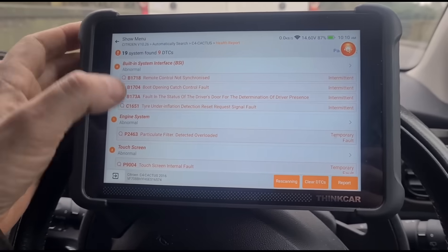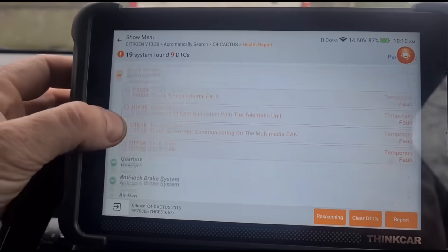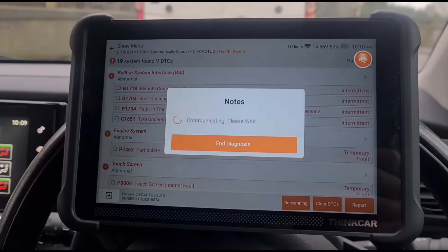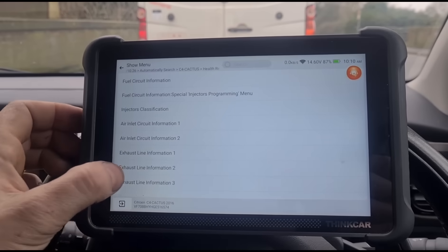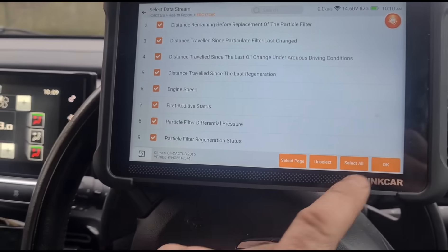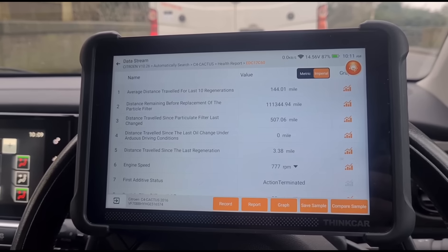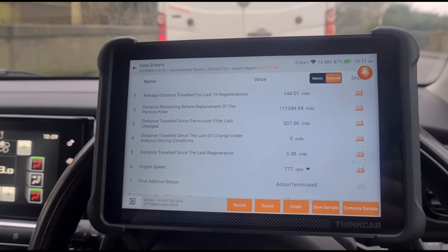I've just run a fault code scan. We have 'particle filter detected overload.' There's some other stuff about the touchscreen display system — we're not worried about that. We're going to go to the engine system and then the data stream, exhaust information. We'll click all of these items — there's a little bit of a lag and delay.